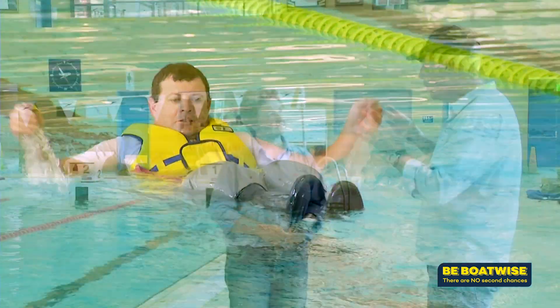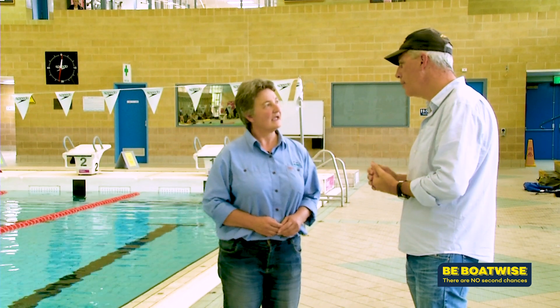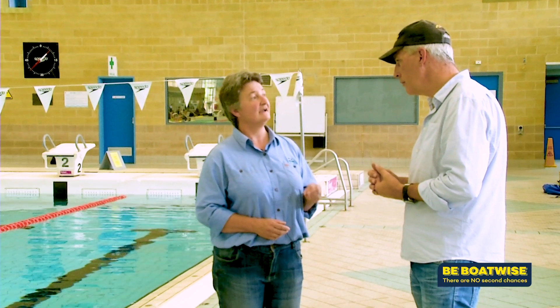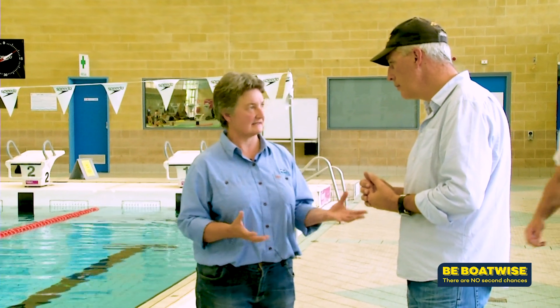Obviously wearing a PFD of some sort is very beneficial if you find yourself in the water. What about without? So long as you're wearing a belt and you use the wader safety tuck position, you can trap enough air to stay afloat at the surface and get yourself to safety.